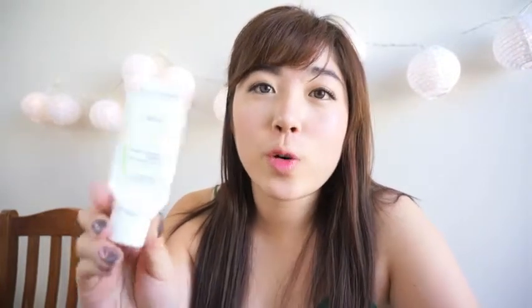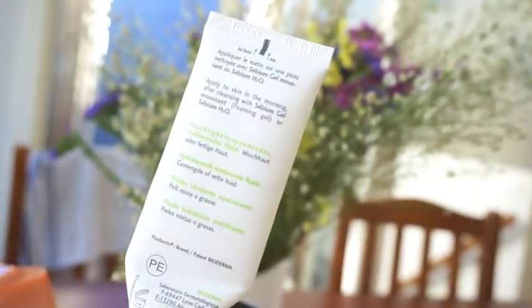One skincare product I've discovered that has very quickly reached holy grail status — it's the Bioderma Sebium Matte Moisturizing Mattifying Fluid for combination and oily skin. I really like this moisturizer for my oily combination skin. It doesn't do much to keep my skin mattified, but I gave up on that a long time ago. I love how it smells, and as you know from my previous videos, scent in skincare is very important to me. It absorbs quickly too, so I will definitely be repurchasing this.